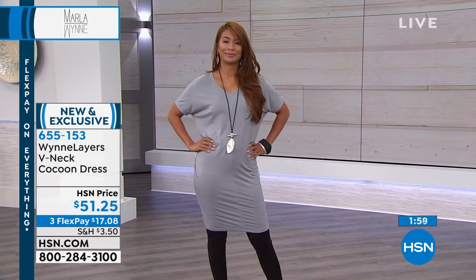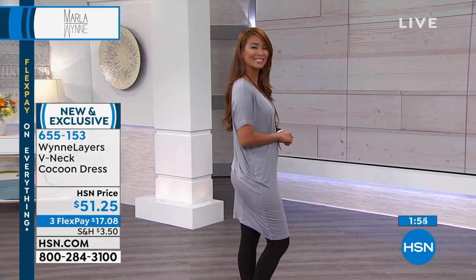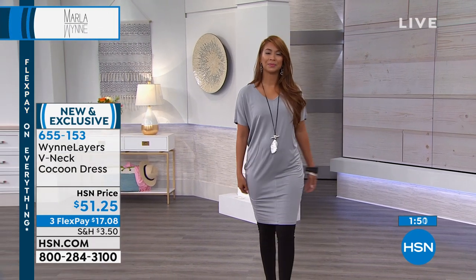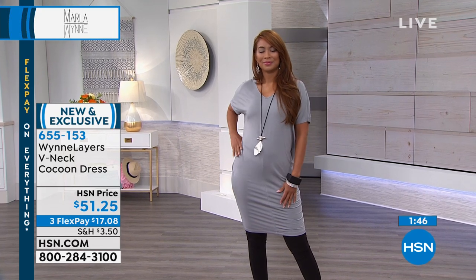It is on sale today for $51.25. You can break up those payments and split it into three interest-free credit card payments of $17.08. In fact, everything we're showcasing all month long is on FlexPay.